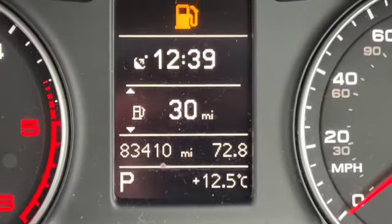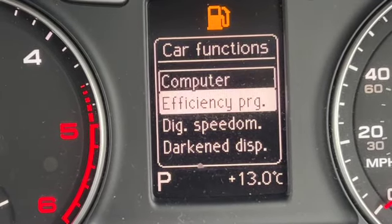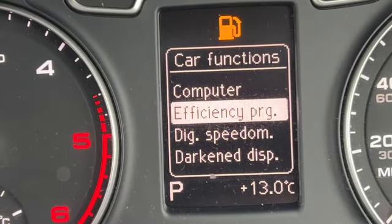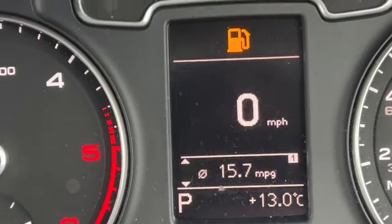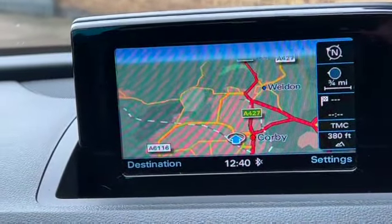Zooming in, you can see the mileage of 83,410 and we've got a trip computer just above that. You can change the functions to show the efficiency program or the digital speedo. At the bottom right-hand corner you can see the outside temperature, and in the left-hand corner you've got the gear or park indicator.